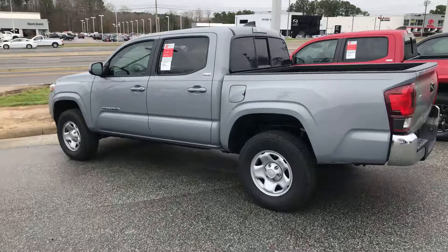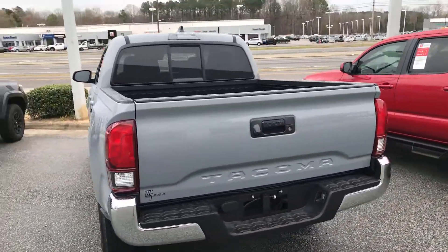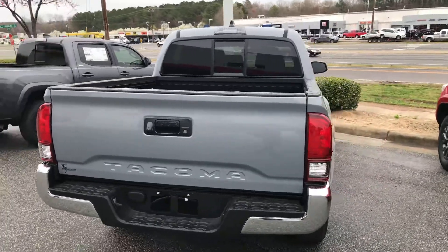It's a recent arrival, so we haven't had any pictures uploaded online just yet. So I wanted to come out here and actually give you a closer look at the vehicle.